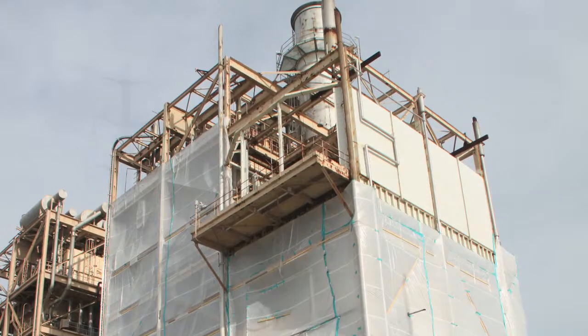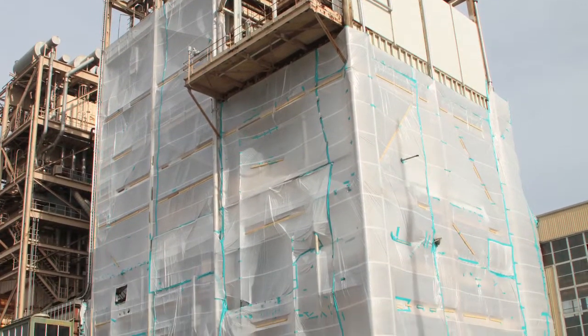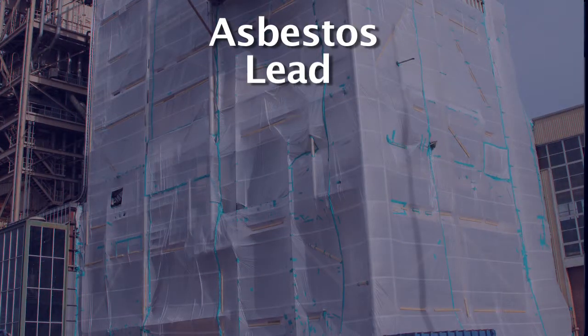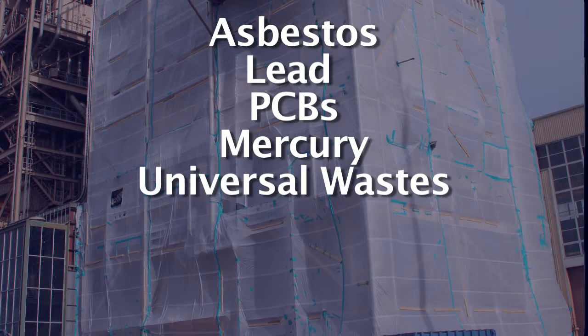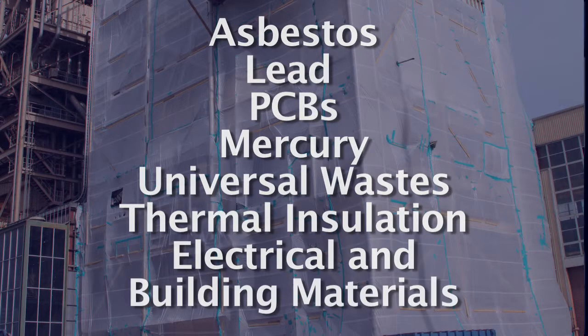There are many methods to abate hazardous materials during deconstruction and you'll want to consider what can be recycled versus what must be disposed. Asbestos, lead, PCBs, mercury, and universal waste will need to be decontaminated before any structural demolition begins. Thermal insulation, electrical gear, and building materials all pose abatement risks.